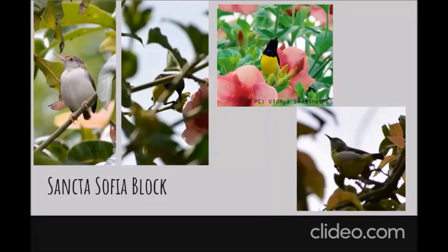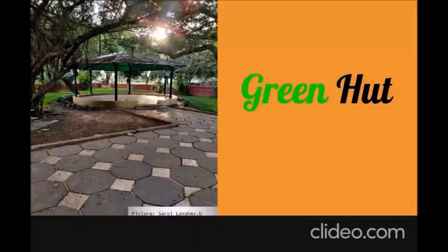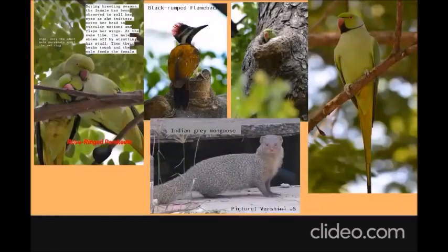The next famous after-college hangout spot is the green hut. We all know the green hut is surrounded by quite a bit of greenery. There's one bird there's no way you would have never seen from the green hut — the parakeets. You would definitely have noticed the rose-ringed parakeets flying or screeching around the green hut.